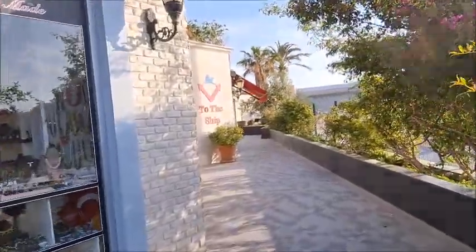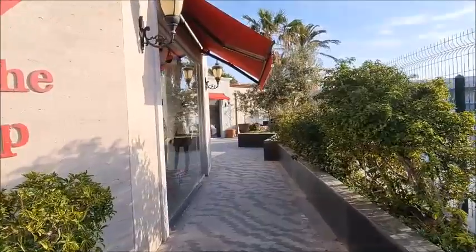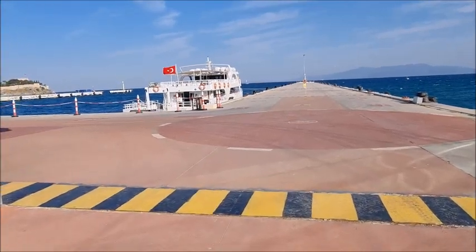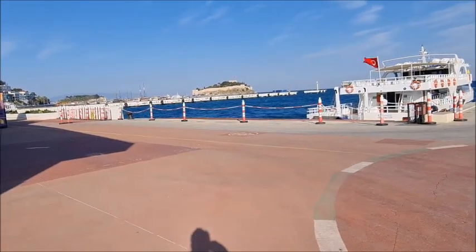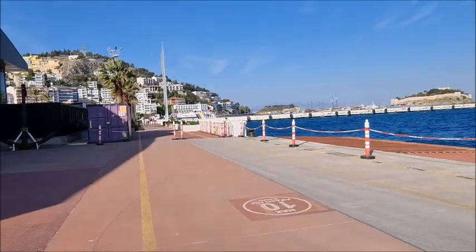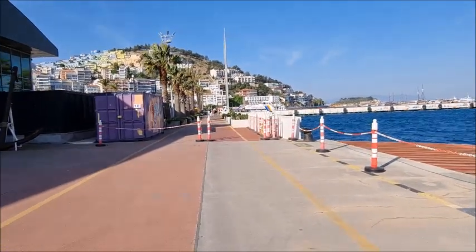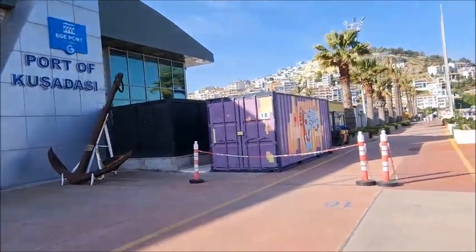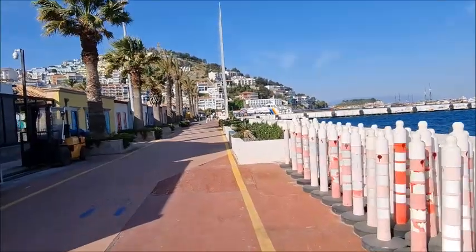Here we are following the signs to the ships. We're going to go into the terminal. Here it is — Kushadasi Samos ferry boat. So that's the one we need to go on.